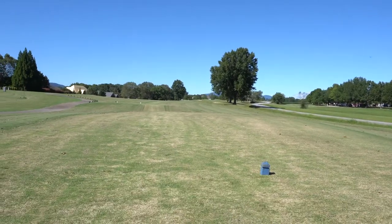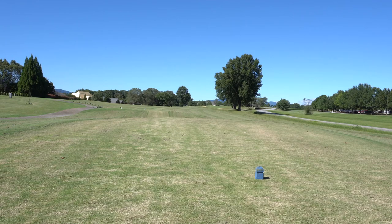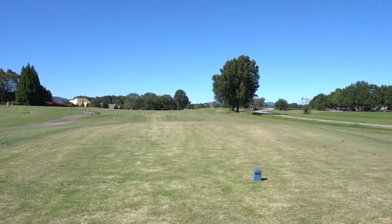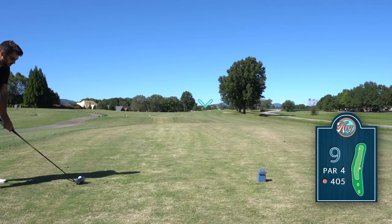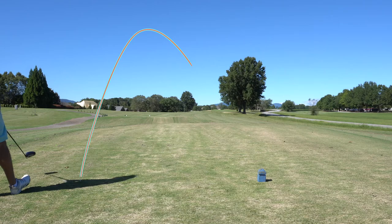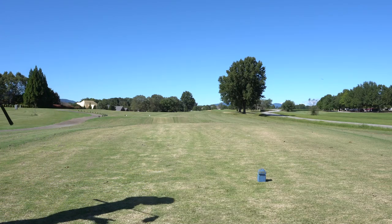Hole number nine, par four, 400 on the nose, small dogleg to the right. Can see the green waving over there. Taking driver naturally, hope to get something nice and straight right towards the 150 marker. Holy — slice! Didn't go in the bunker so I'll take it, but that was really poor. I almost hit it in the hosel — haven't hit a shot quite like that in a long time.